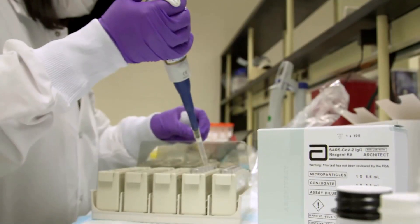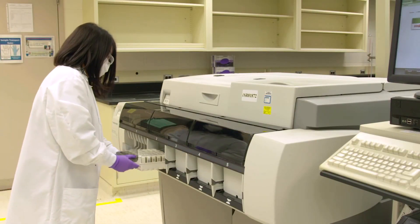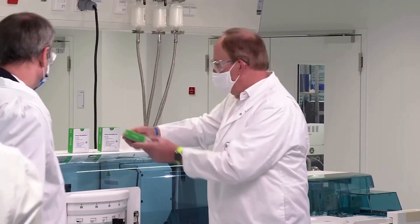That's the extremely high-performing, 99.9% specific, 100% sensitive test. One company, Roche, announced recently for a blood draw: 100% sensitivity — that's pretty good — and over 99% specificity, that's really good too.